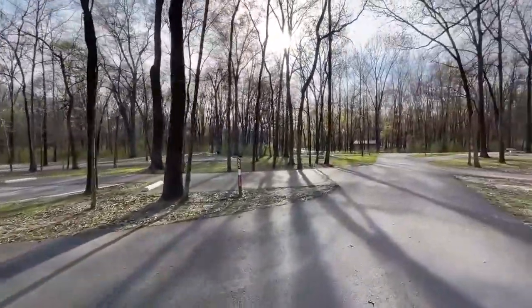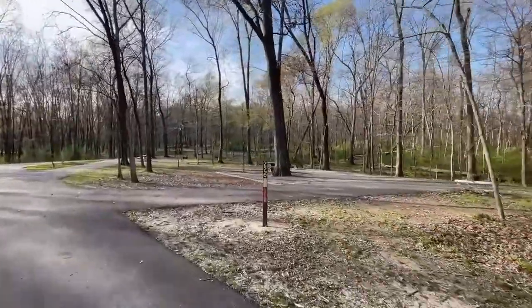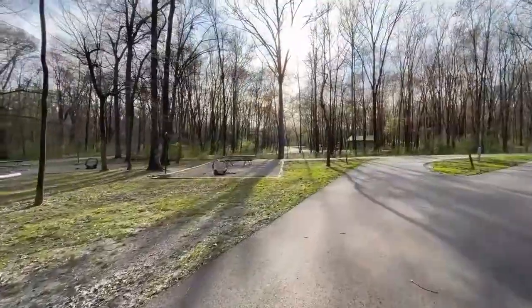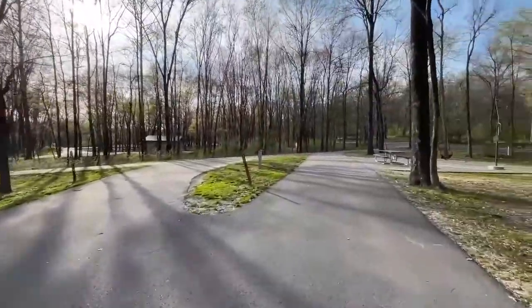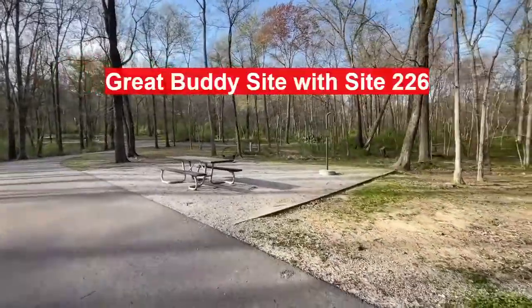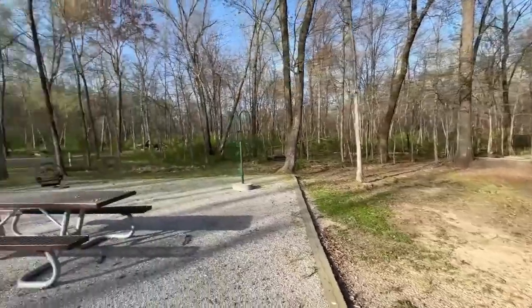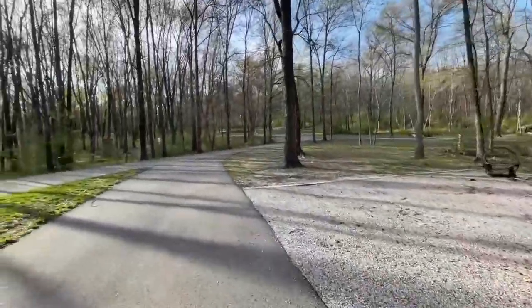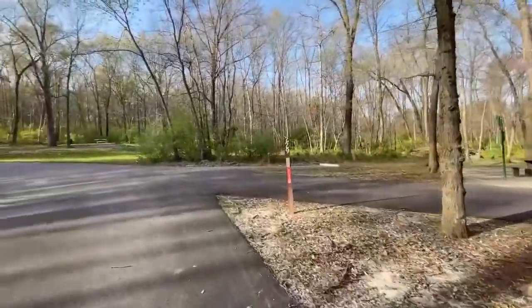In this section there is a pull-through, coming up here at site 227 — or possibly 217. It's a nice site, but you don't really have a lot of privacy because site 226 is right there. Then we're going to continue to the back section of Sycamore.